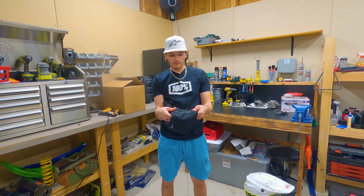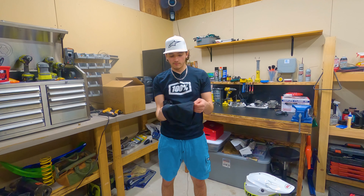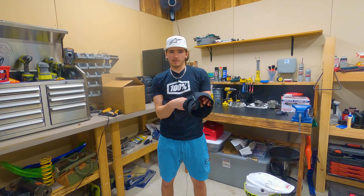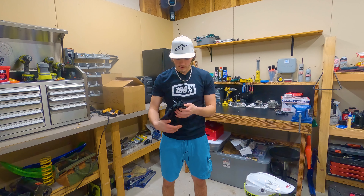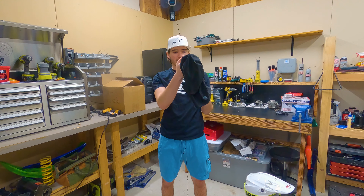I keep neck and head warming gear in here too. This is stuff I got from baseball over the years — when you play college sports they give you a lot of gear. I have this neck warmer I like to use sometimes, and also a Nike Pro Combat balaclava that I wear too.